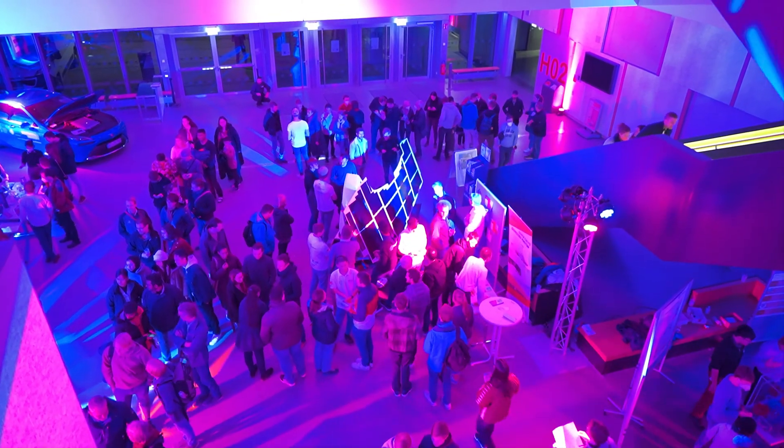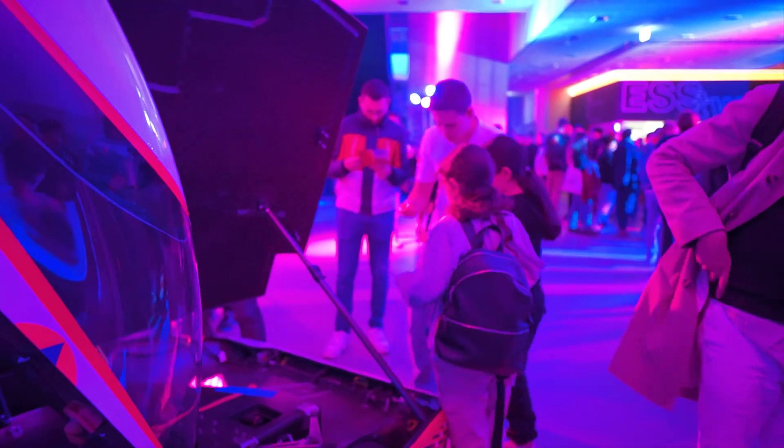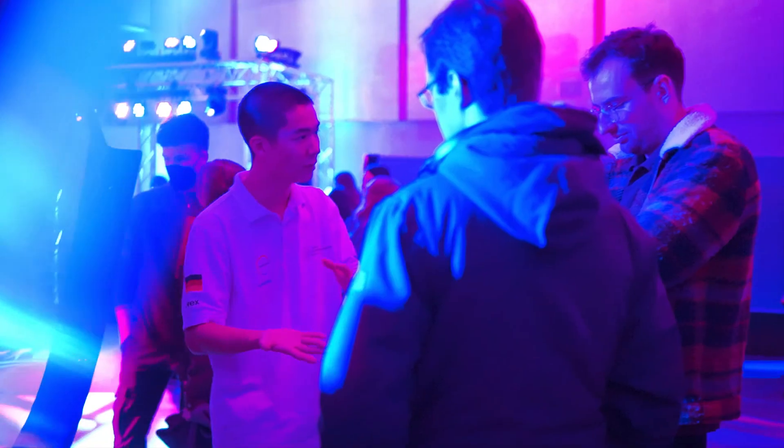But we don't only go to industrial trade fairs — we also try to inspire younger generations to get into science. For example, we were at the RWTH Science Night last week in Aachen at our university, and we presented our car to a lot of students, talked to them and tried to explain how our research and development can affect future mobility.